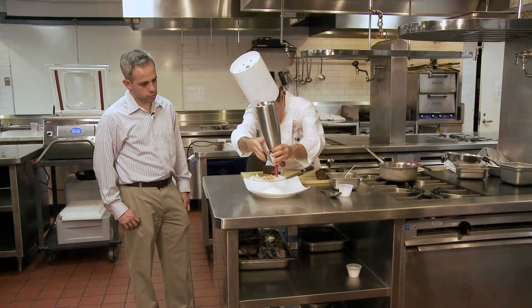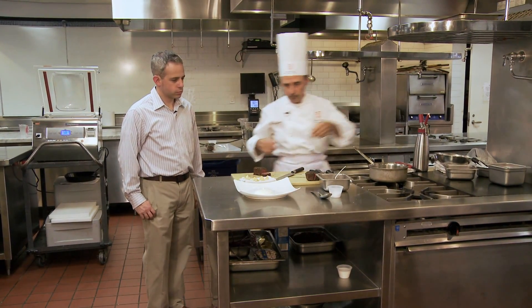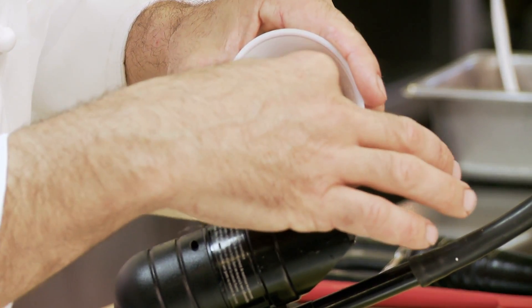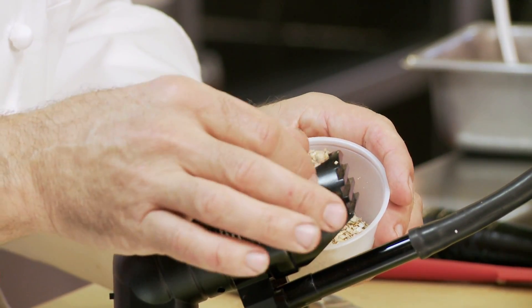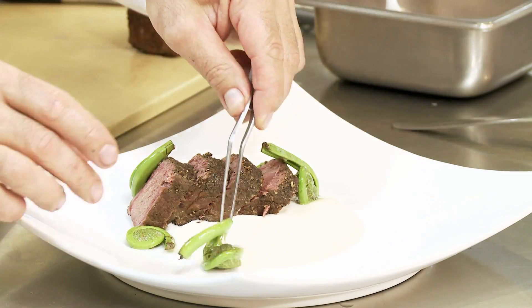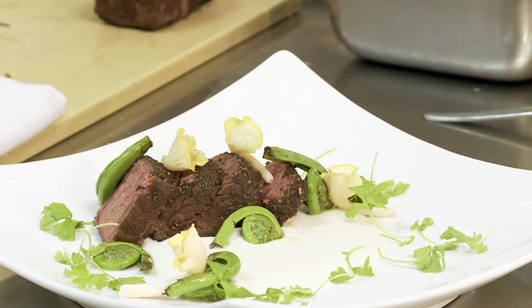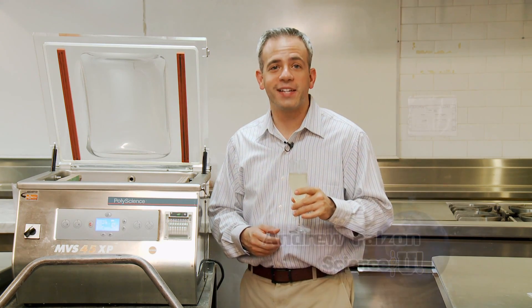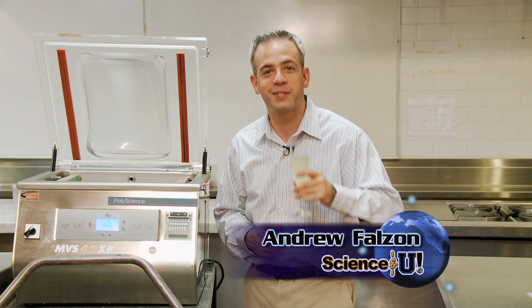To complete the dish, Chef Hervé prepared a smoked celery root purée. In order to smoke the celery root, we used a tool called a smoking gun. Using the wood of your choice, it infuses the smoke flavor into your food. Chef Hervé used a custom-cut blender top to infuse the smoke while puréeing the celery root, which had already been cooked sous vide, along with cream, butter, and cayenne pepper. The resulting two dishes would be the envy of any dinner party or any science lab. So the next time you prepare a meal, maybe you can work some science into the menu. I'm Andrew Falzon for Science & U.